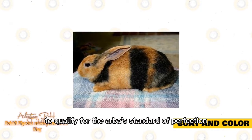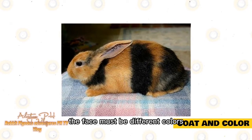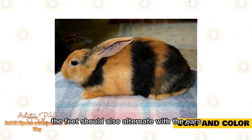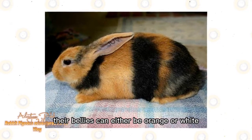To qualify for the ARBA standard of perfection, these rabbits need to have three-part frontal alternation. This means that the ears must be different colors, the face must be different colors and it must alternate with the ears, and the feet should also alternate with the ears. The color of the rabbit's face is split down the center, and their bellies can either be orange or white.